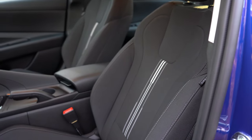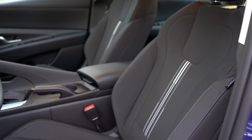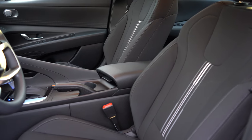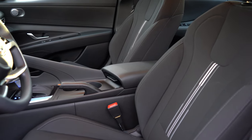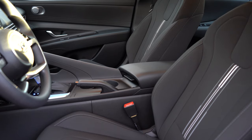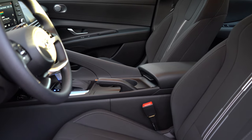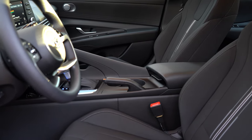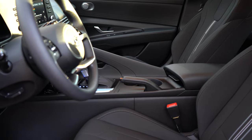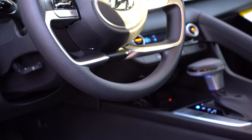Moving to the front seats: cloth seating comes with the SE and SEL; leather seating comes with the Limited. There is a six-way manually adjustable driver's seat with the SE and SEL, while the Limited gets a power driver's seat with lumbar support. A four-way manually adjustable passenger seat comes on all trim levels. Heated front seats come with the Limited and are optional on the SEL. Seating is actually plenty comfortable even without lumbar support — I like the side bolsters, which held me in place quite nicely.